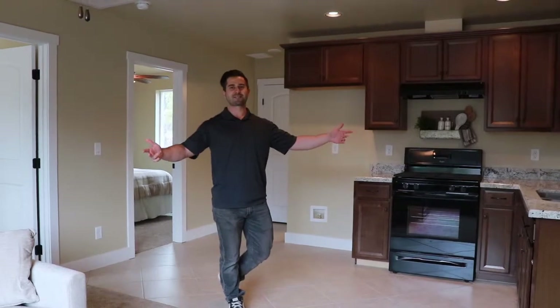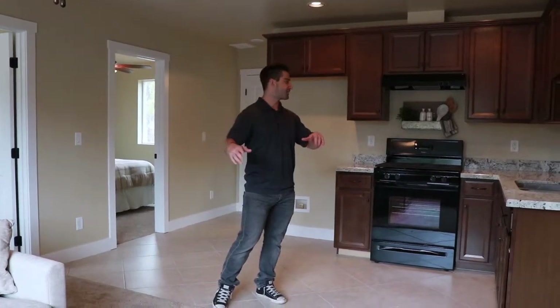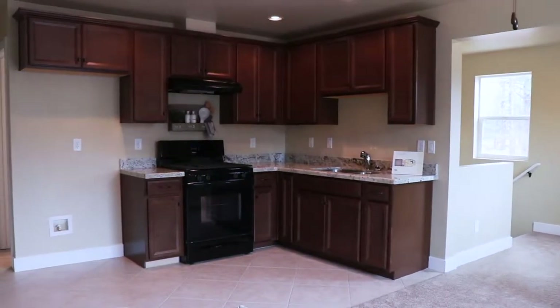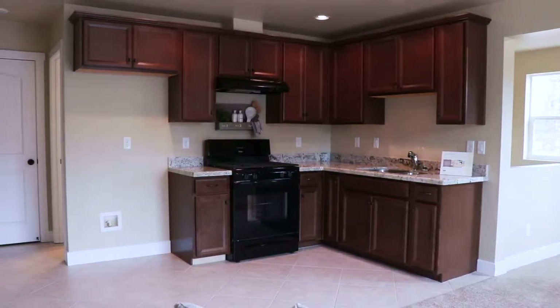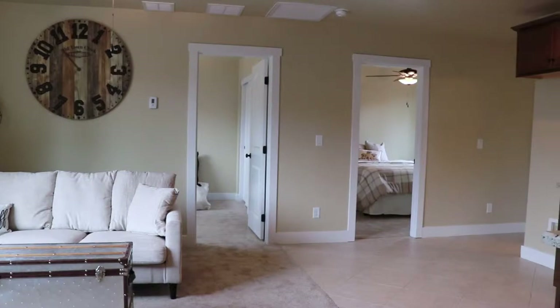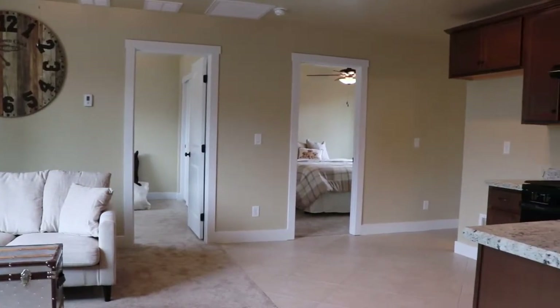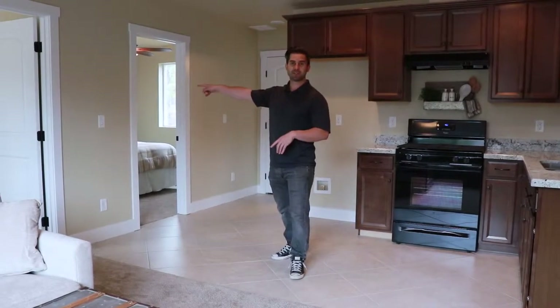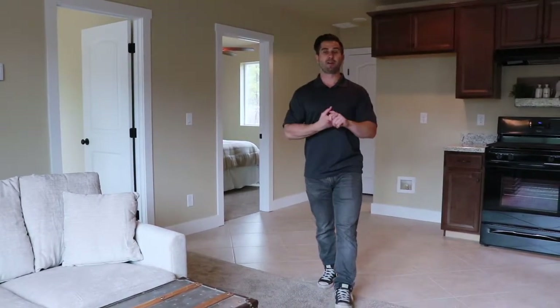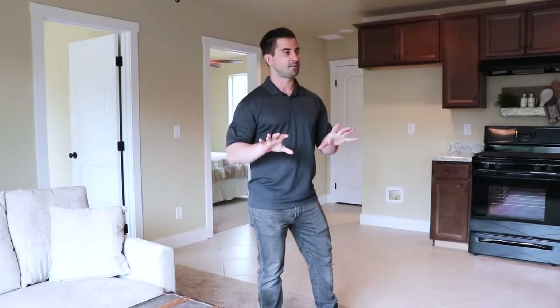Here we are in the guest house above the garage in this particular case. Granite countertops and full appliances. We have two bathrooms — very spacious as you can see. These are Airbnb and VRBO optional; you can rent these out anytime you want. Fantastic little mother-in-law suites right here.